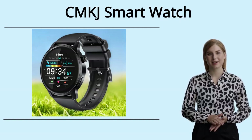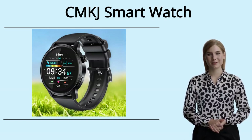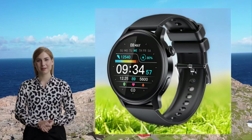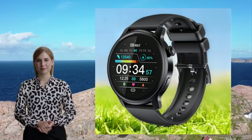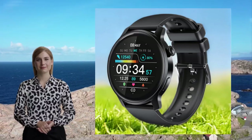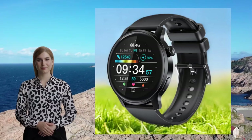Hello, I'm happy to introduce to you the CMKJ Smart Sports Watch, a stylish and comfortable timepiece that is sure to impress. This stylish, modern smartwatch features a 1.28-inch high-definition full-color screen with a narrow border and comes with a silicone band. Stay connected in style with this timeless accessory, perfect for any occasion.